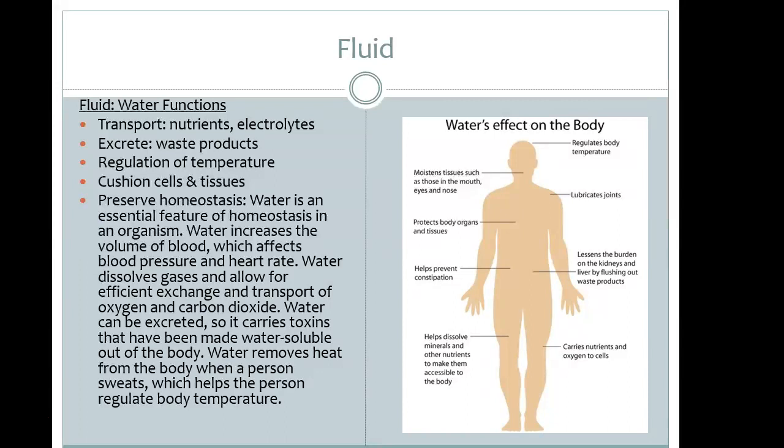Fluid helps protect the body's organs and lessens the burden on the kidneys by flushing out byproducts and waste. Additionally, when having a bowel movement, it pulls water into the bowels and helps prevent constipation.